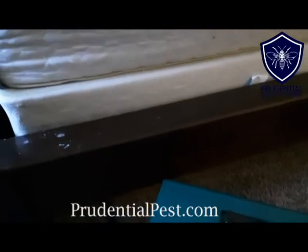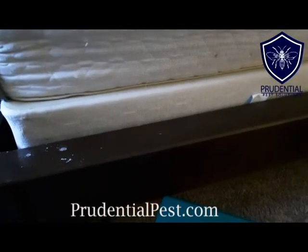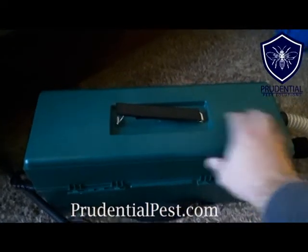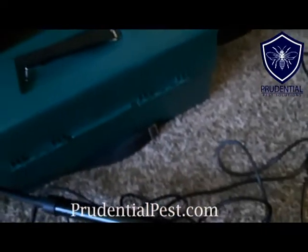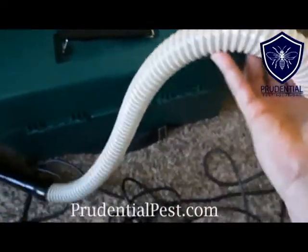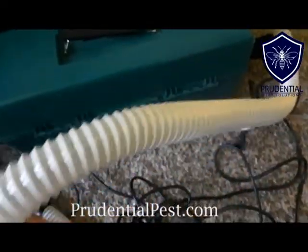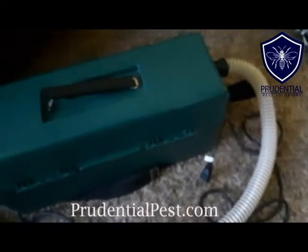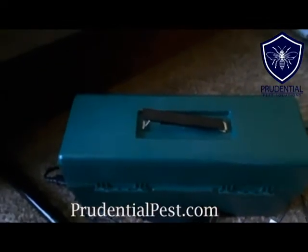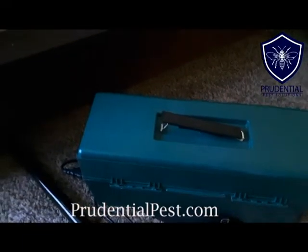People ask me if I'm ever worried about contaminating my van or other jobs. No, because this system has nowhere for a bed bug to hide. And with this hosing — it's clear — I can see if there's any insects or debris in here before we close anything back up. So our number one goal is never to contaminate anywhere else, and two, it's to provide a great service. That's what this bug vacuum does for us.